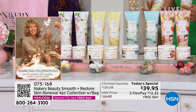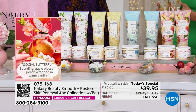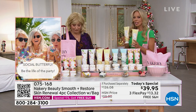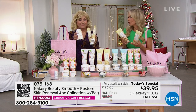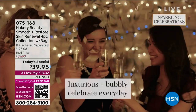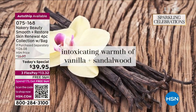Seaside Serenity is calming and relaxing — sea salt and crushed sage. And my favorite, the brand-new world launch Sparkling Celebration: white flowers, warm, sexy, seductive with a splash of champagne. Beautiful florals wrapped in softness — if you love vanilla and a soft floral, this is for you.